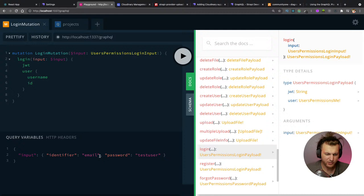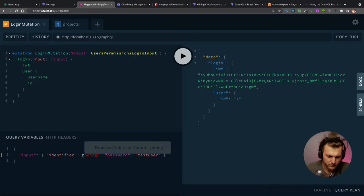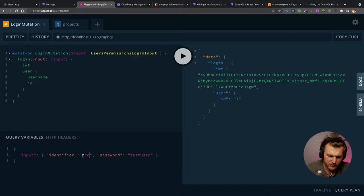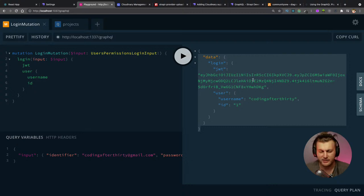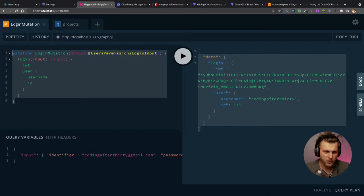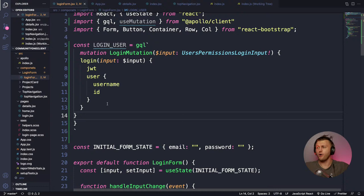I plug in my email and password, close the variable window, then hit Play — and it works! We get the response we need. Now we know this mutation is legit. I copy it from the playground and paste it into our code. Now I know it works — it's good to go.